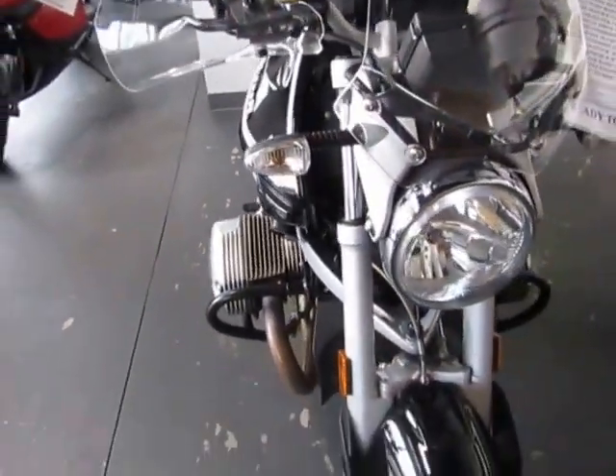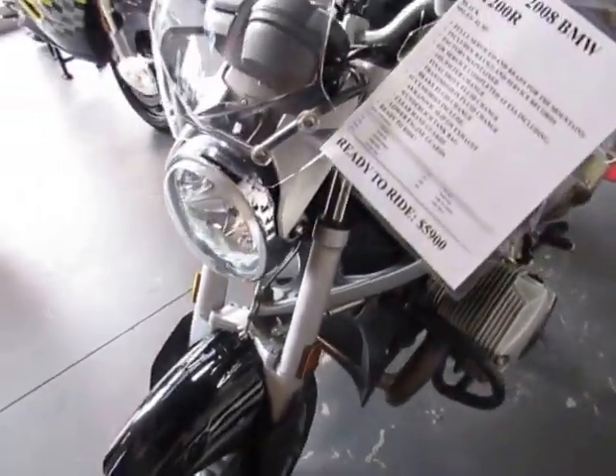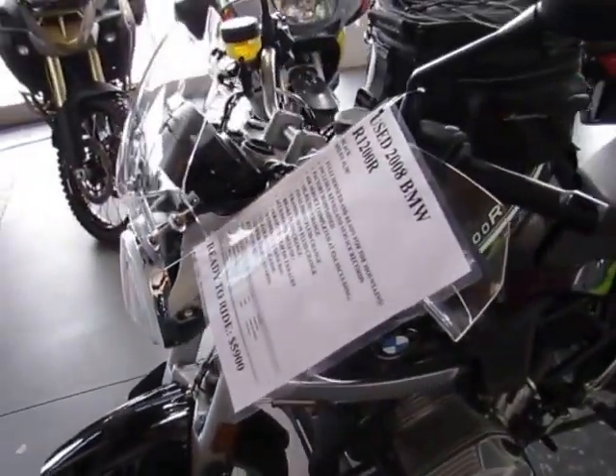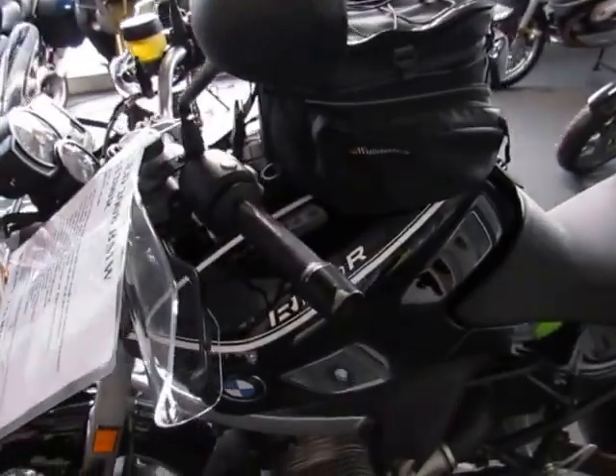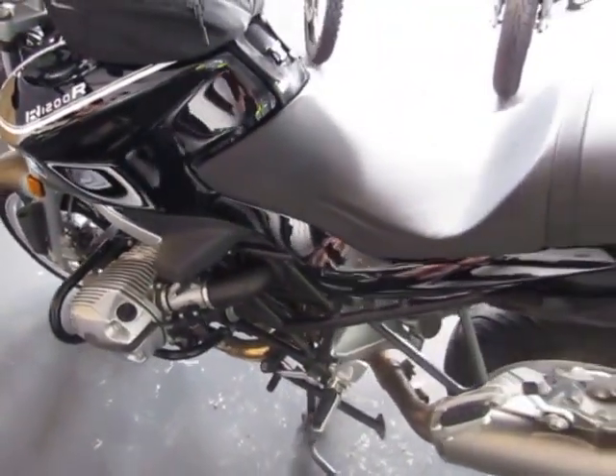It has lots of aftermarket accessories, which do include crash bars, clear hand guards, sport windshield, Wunderlich, a really nice tank bag, and the slip-on Akrapovic exhaust.